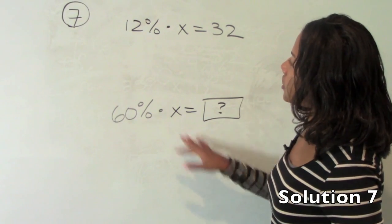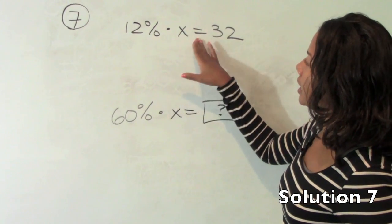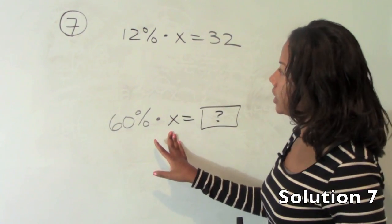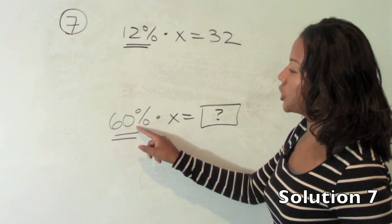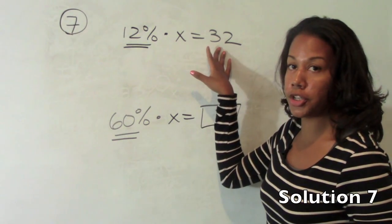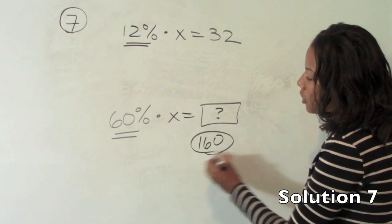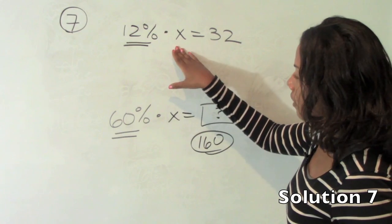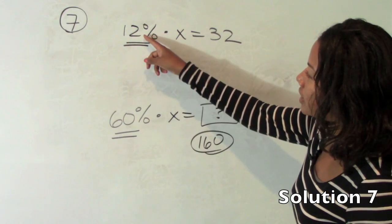Number 7 tells us that 12% of a number is 32. So 12% 'of' means multiply, a number is your variable, 'is' means equals 32. Then what is 60% of that number? We're going to talk about two ways to solve this. You might notice that 12 is a factor of 60 — 60 is actually 5 times 12. So 60% of that same number is going to be 5 times more than 32, meaning 32 times 5 is 160. You won't always notice something like that and you don't have to.